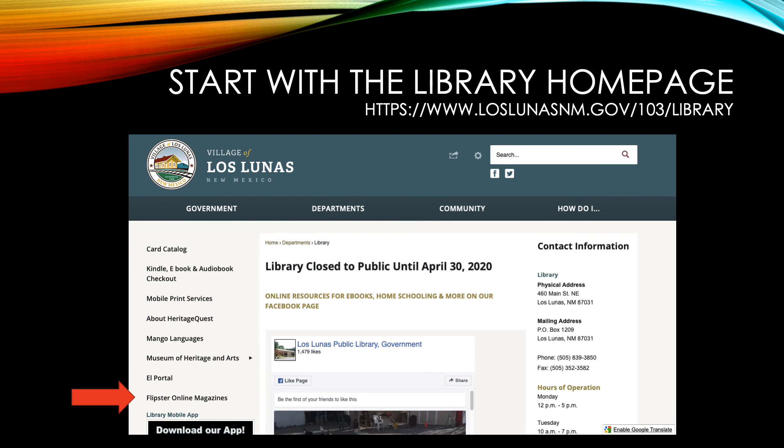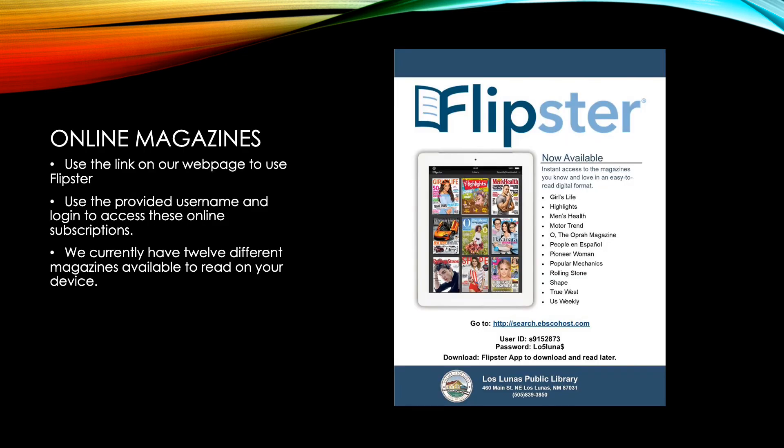The last link you'll notice on the left is the Flipster online magazine. You can utilize this to read magazines online — right now we have access to 12 magazines. To access these you'll need a user ID and password listed on the page. The easiest way is to download the Flipster app on your phone or tablet, as it makes it easier to go through pages, see back issues, and save ones you want to read later.